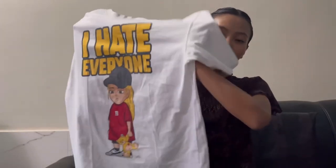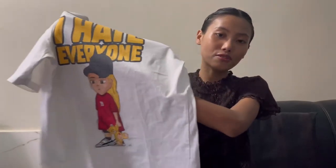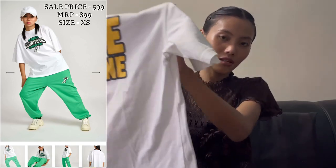Next is this white color oversized t-shirt. I got a size extra small, and I have one more white color oversized t-shirt.